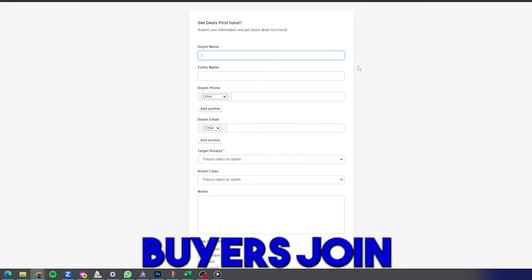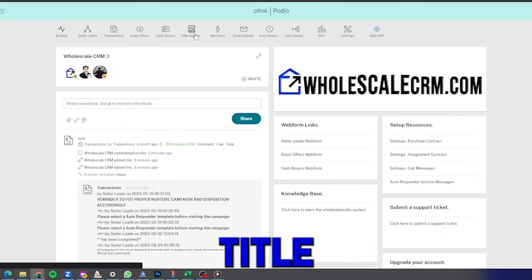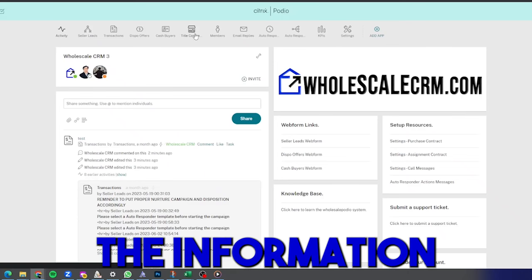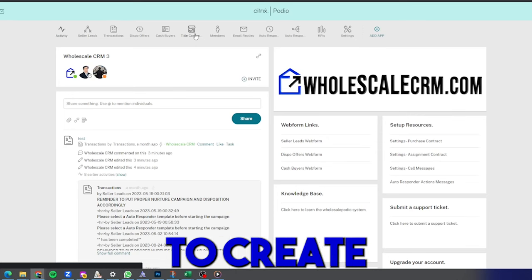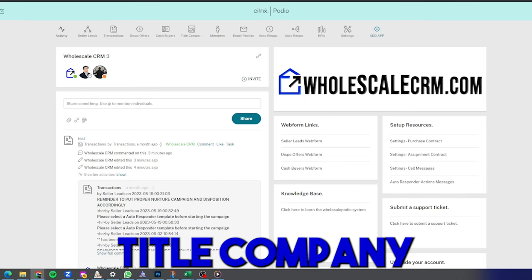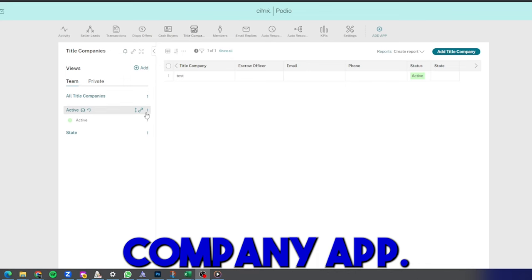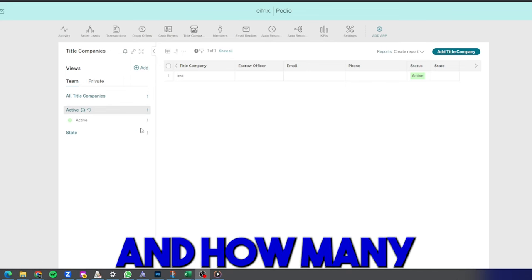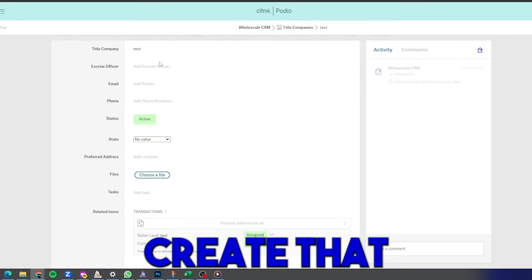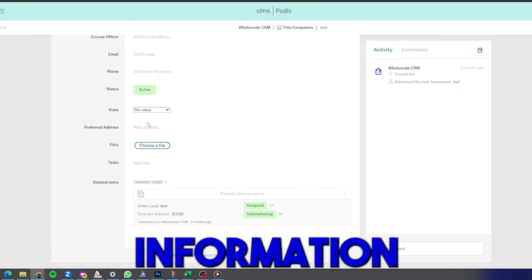Next is the Title Companies section, where you store information for every title company you work with. It creates a profile for each investor-friendly title company: the company name, escrow officer, contact information, and address. On the left-hand side you can see how many title companies are in your network, how many you're actively using, and how many per state.